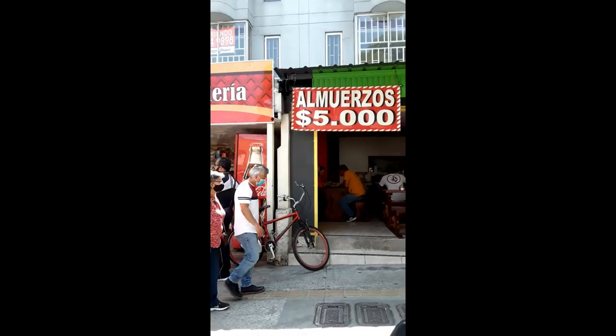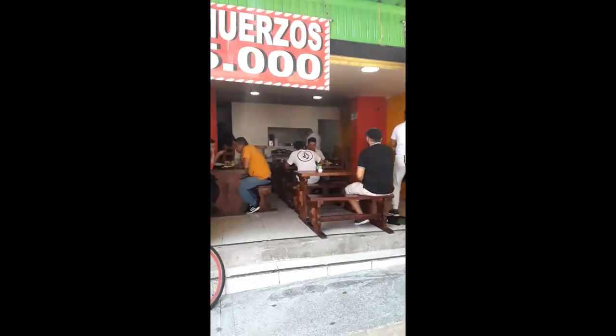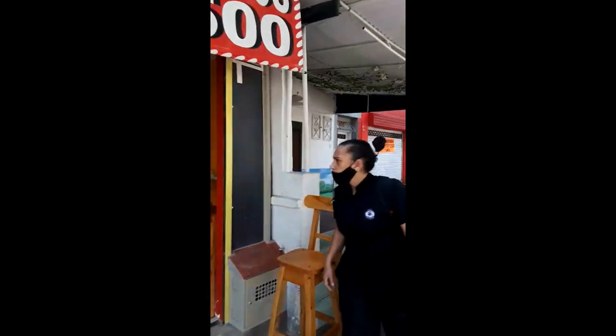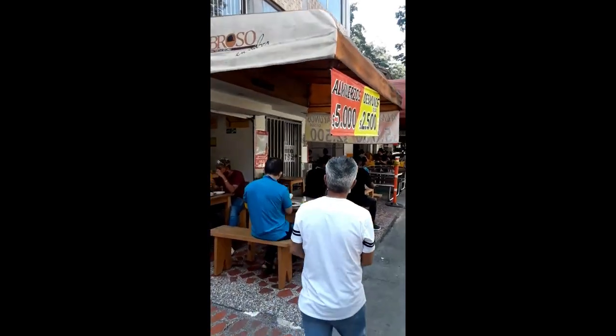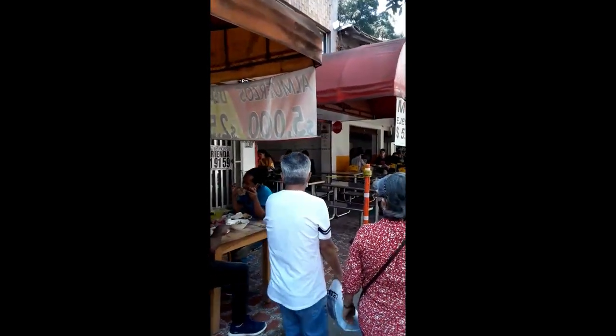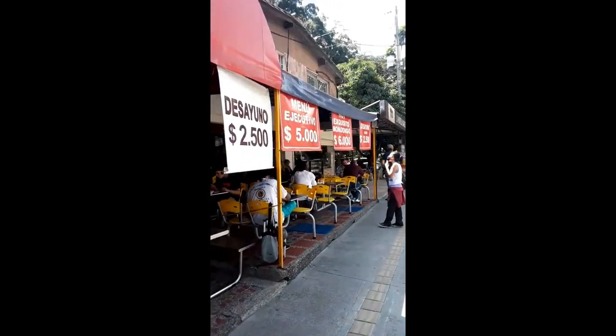The restaurants are 5,000 pesos and now I'm going to try one. Okay, we found the 5,000 peso lunch places. We are going to check out all the 5,000 peso lunch places and see what the portion size is and how they taste. A whole bunch of these places here — we're going to check them out.